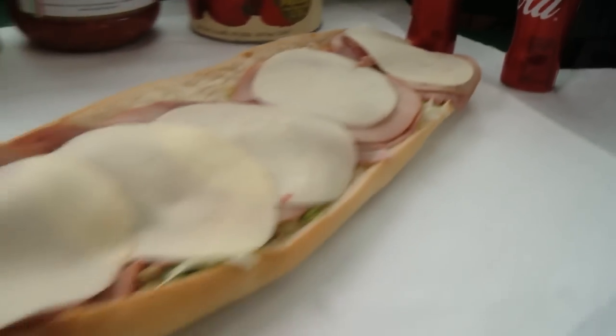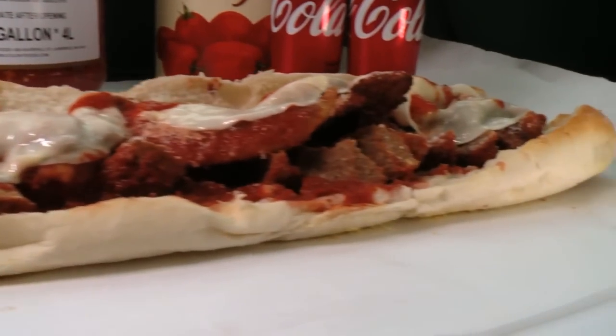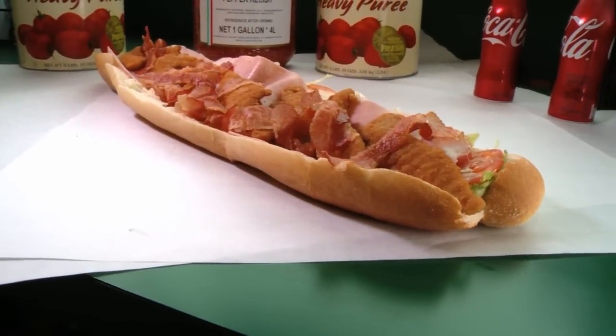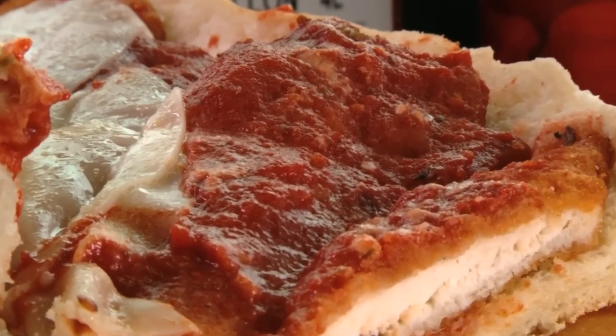The most popular Rocket is the Mark Anthony, piled high with Italian meats and cheese. Really big eaters go for the Caligula, stuffed with veal, meatballs, chicken, and sausage. For something a little lighter — relatively speaking — there's the chicken cordon bleu supreme, and then there's the classic chicken parm, smothered in homemade sauce.